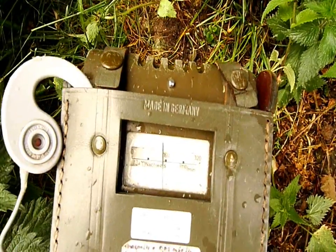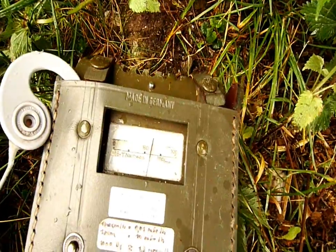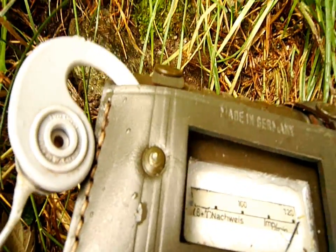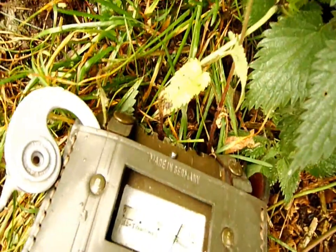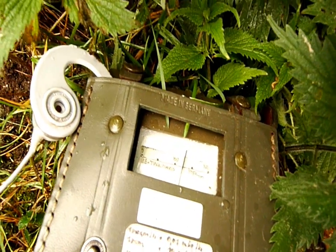Man sieht schon, ich bin noch einen halben Meter entfernt. Ein Areal von etwa einem Viertelquadratmeter weist doch schon recht hohe Impulszahlen auf.